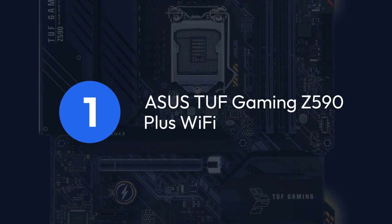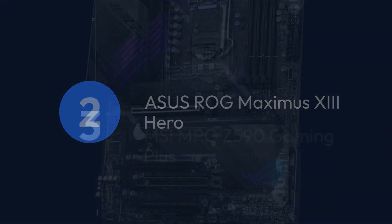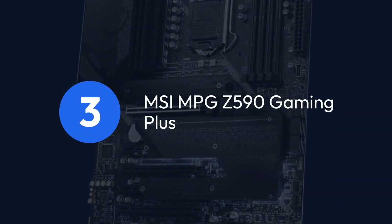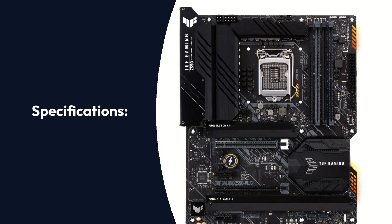Top 3 Products: 1. ASUS TUF Gaming Z590 Plus Wi-Fi, 2. ASUS ROG Maximus 13 Hero, 3. MSI MPG Z590 Gaming Plus.